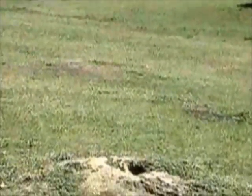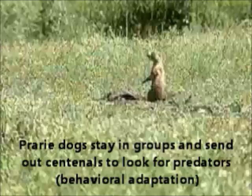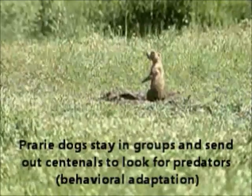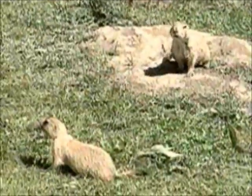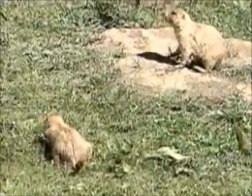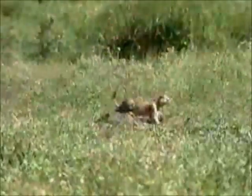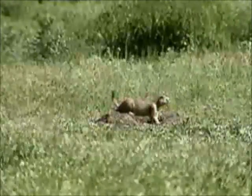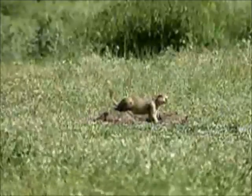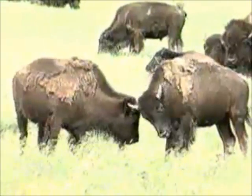Prairie dogs, which aren't dogs at all but squirrel-like rodents, dig elaborate underground cities with dens, sleeping areas, and places to store food. Sentinels stand guard at entrances that are built up into mounds. Prairie dogs have a great impact on other living things in their environment. Their abandoned burrows are homes to other animals. Around their entrance mounds, prairie dogs eat the grass to within four inches of the soil. The grass that grows back is more nutritious, so buffalo like to graze near prairie dog communities.